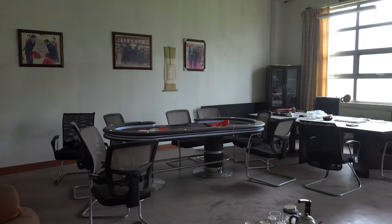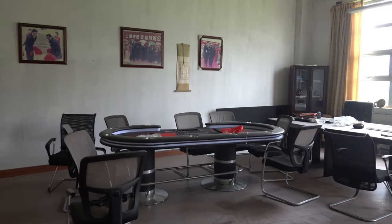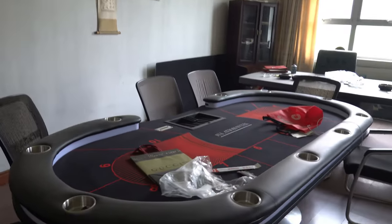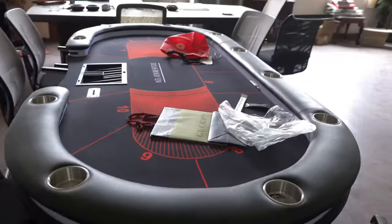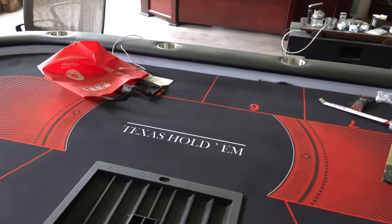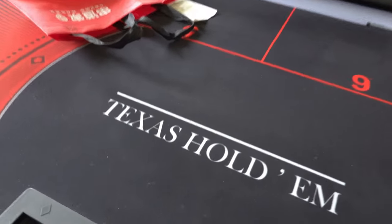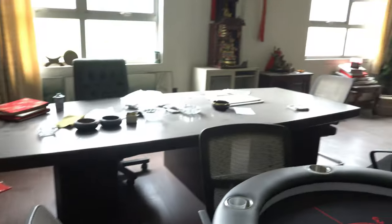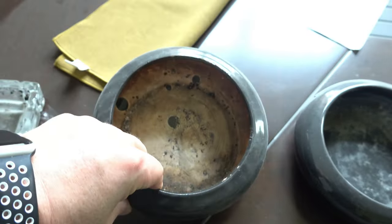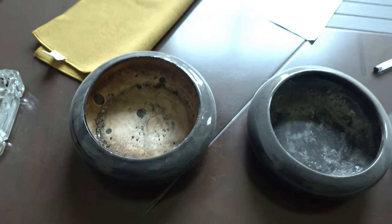Oh, this is really nice — look at this office. There's a poker table, man. Texas Hold'em! That's amazing. This is such a cool office. These have been used as ashtrays but I think they're actually calligraphy ink parts.